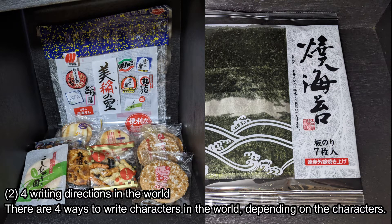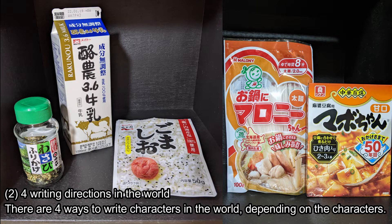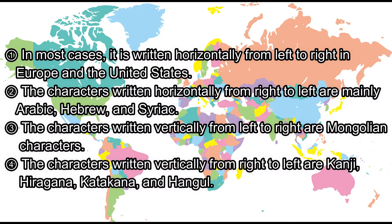4 Writing Directions in the World. There are four ways to write characters in the world depending on the characters. First, in most cases, it is written horizontally from left to right in Europe and the United States. Second, the characters written horizontally from right to left are mainly Arabic, Hebrew, and Syriac. Third, the characters written vertically from left to right are Mongolian characters.